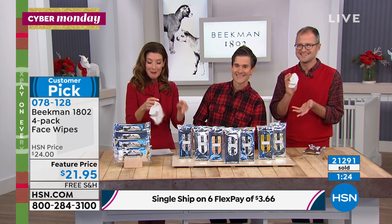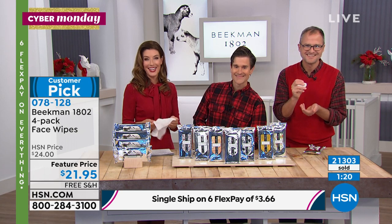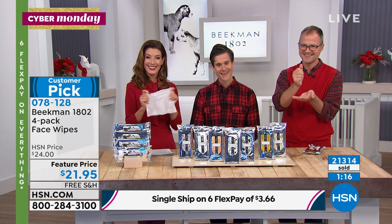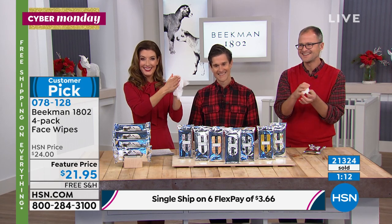Let's say hi to Remy — our next neighbor. Remy, you're live with Sarah, Josh, and Brent. Good evening, neighbor! Happy holidays to you, Remy. Remy says it's so good to talk to them — he absolutely loves the wipes. They are fantastic.